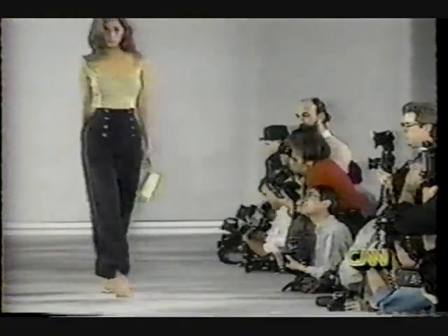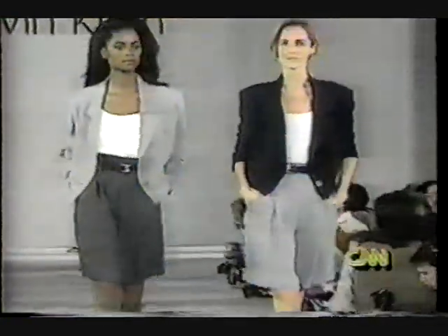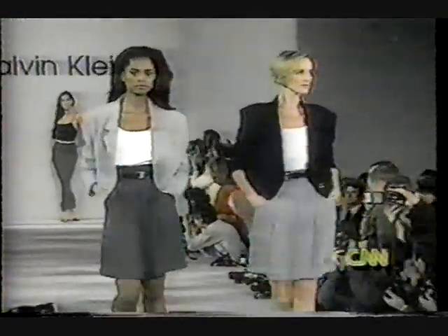Klein's new pants are high-waisted with wide legs, and are trimmed with a double row of brass buttons. His new skirts are long, flaring below the knee to end just above the ankle. As an alternative, he offers lots of shorts, from Bermudas to wider styles with full, flat legs that end at mid-thigh.